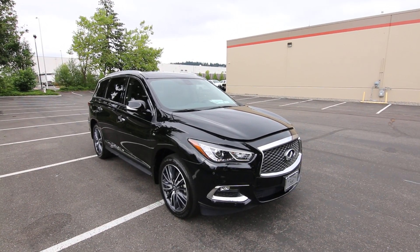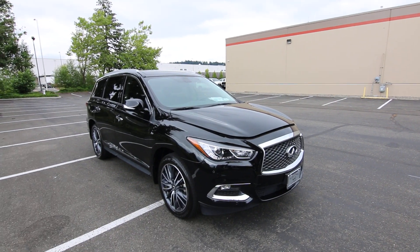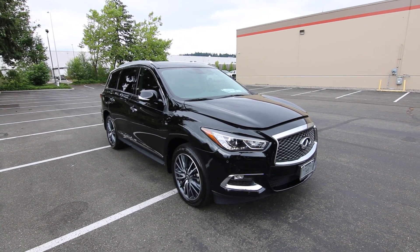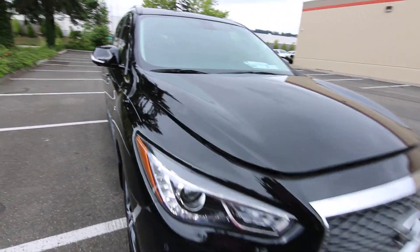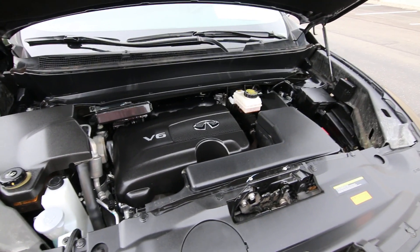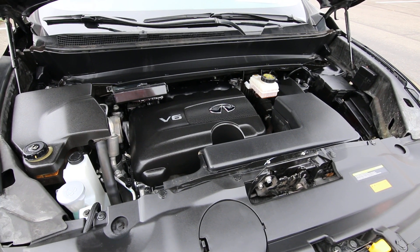2017 is a great year for the QX60 because in 2016 it got a refresh — the exterior was revised with a pretty significant facelift on the front end, and the interior was also revised. It actually looks pretty current to a 2020 QX60, so the 2017 looks nearly identical to a brand-new 2020. Also, for 2017 they upgraded the 3.5-liter V6 to direct injection, so it makes 30 more horsepower — going from 265 to 295 horsepower.